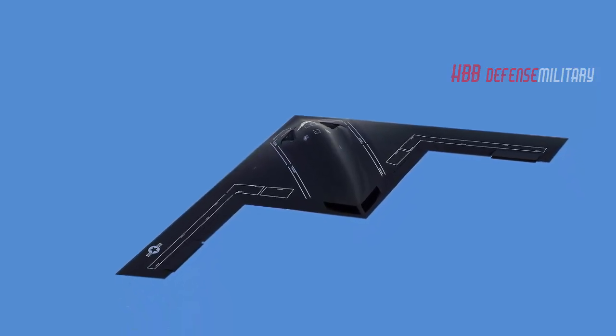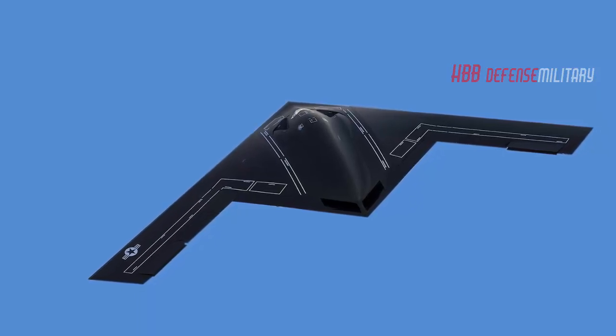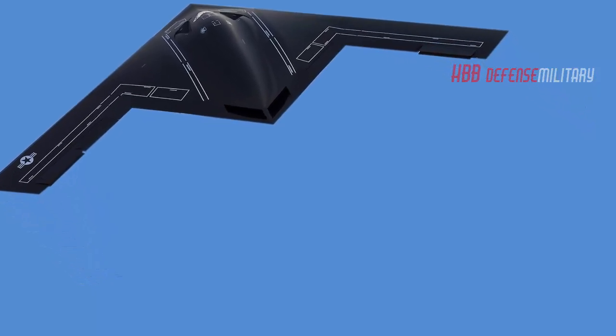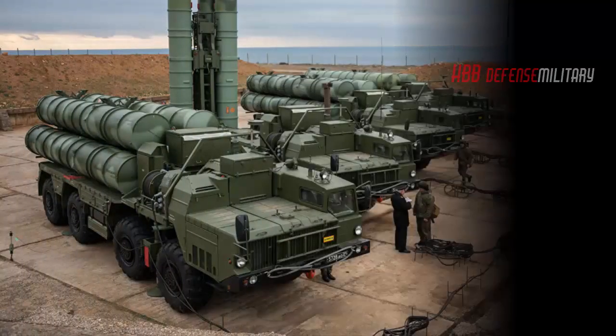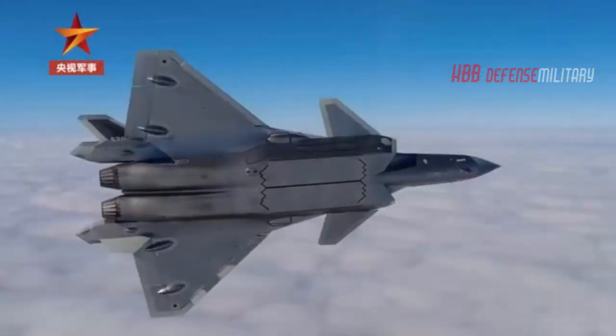The B-21 Raider is the first new Air Force bomber since 1988, the year the B-2A Spirit was unveiled. Named after Doolittle's Raiders — the force of B-25 Mitchell bombers that bombed Tokyo in the spring of 1942 — the B-21 is designed to overcome modern air defense threats, including systems such as the Russian S-400 surface-to-air missile system and Chinese J-20 stealth fighter, to penetrate enemy airspace.